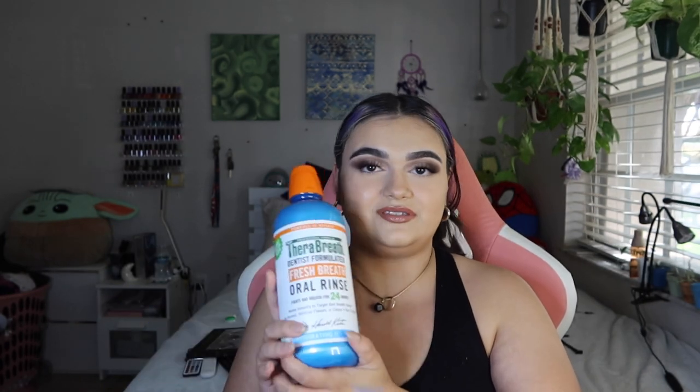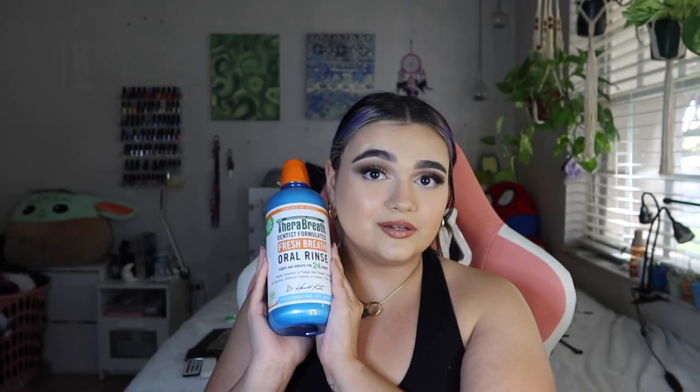I also purchased the milky body lotion for fourteen ninety-nine. And the last two products in the haul: I got the Therabreath Dentist Formulated Fresh Breath Oral Rinse in Invigorating Icy Mint. This is my favorite mouthwash ever. We haven't had one at my boyfriend's house where we sleep, so now we have one. I probably should have checked that it was sealed because people were animals at that Target — not my normal target, which is usually fine. The giant bottle of mouthwash was fourteen ninety-nine.